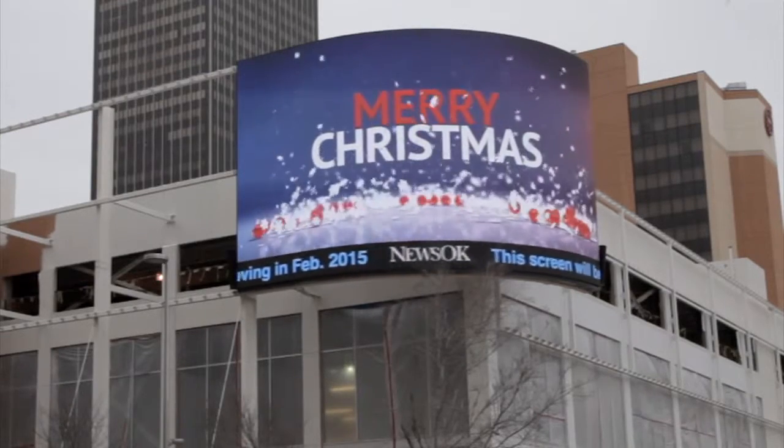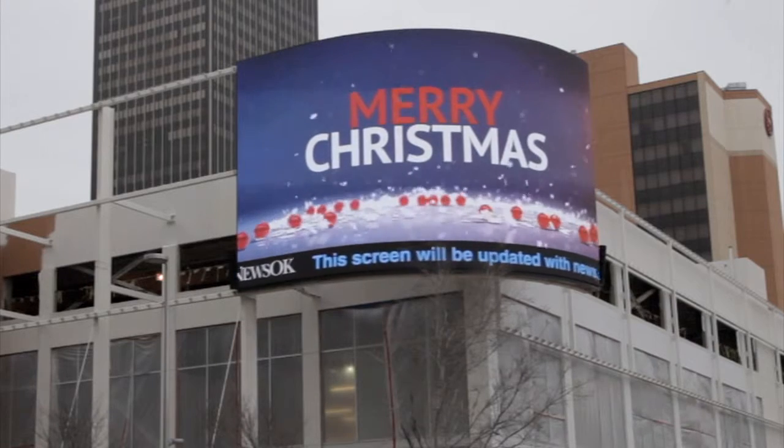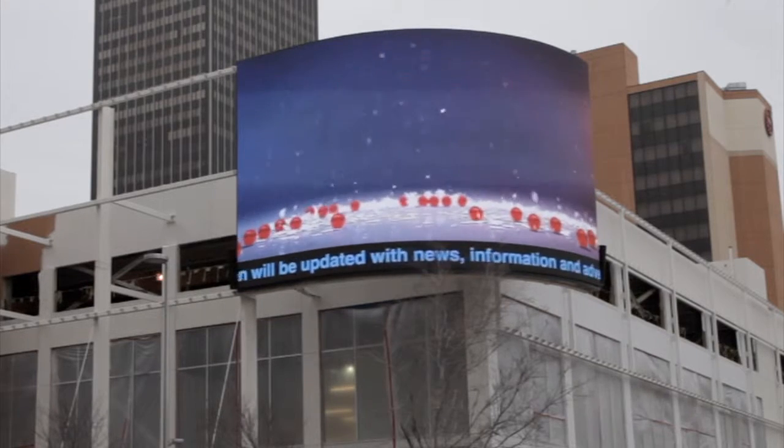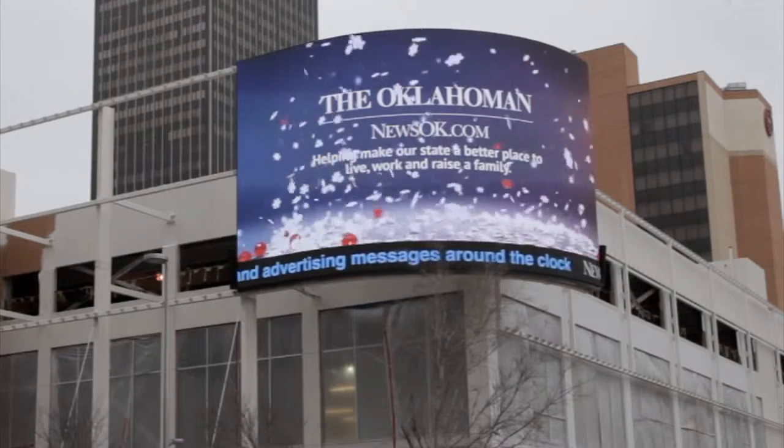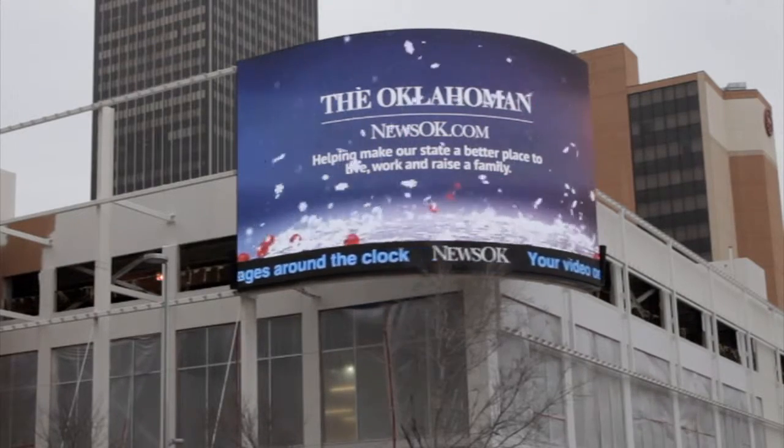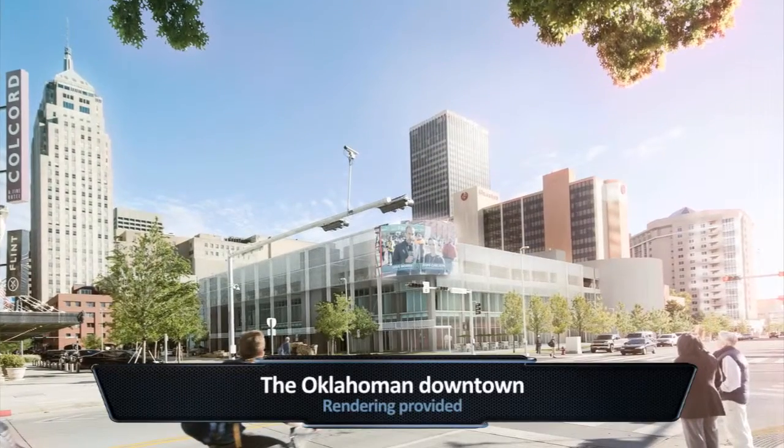I've been at the Oklahoman for 18 years, and you've been there even longer — 25 years. We've seen a lot of changes. It's always been a progressive organization that thought digital-first before a lot of people were thinking digital. This is kind of the next turn of the crank.